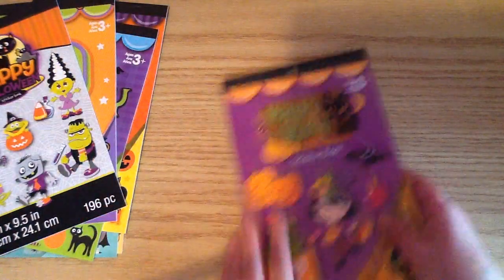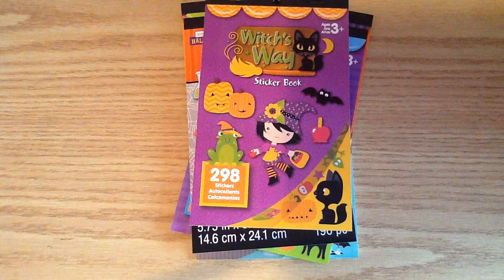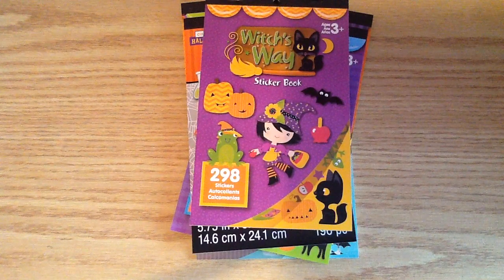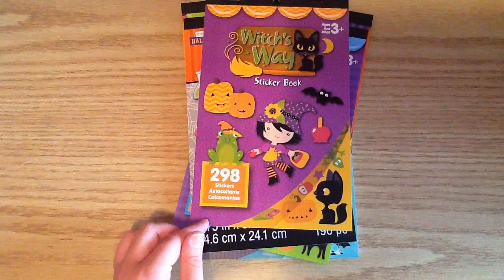So those are the sticker books that I picked up. I also wanted to mention — I know every time I show these, I get comments from people saying that they don't have Michael's where they live or it's too far from their house. So I did pick up an extra of each of these sets, and I do have it listed in my Etsy shop if you're interested.